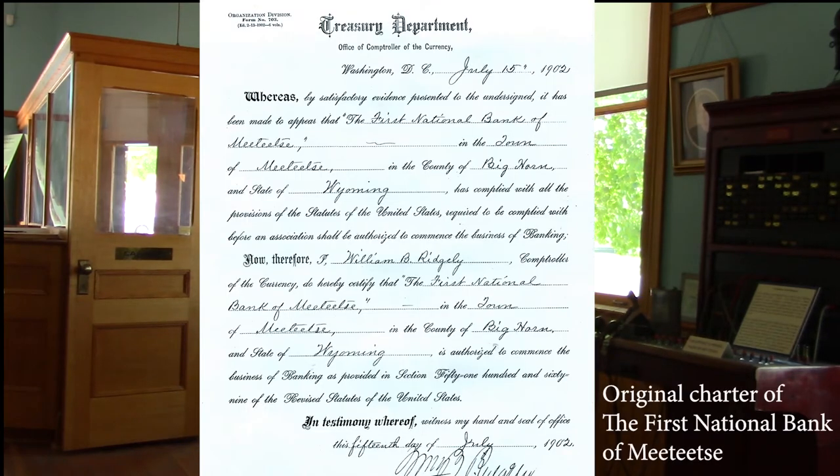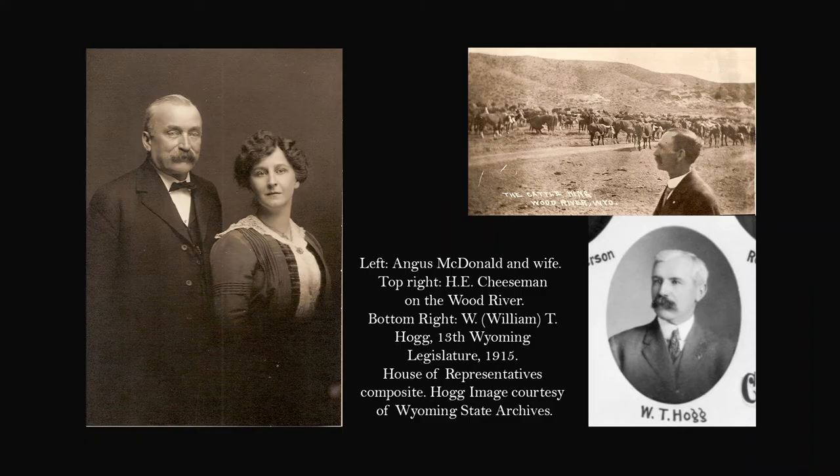Why don't we go inside? So we're in the First National Bank of Metitsi, and I want to give you a little bit of the history of the business. It was started by three fellows: William Hogg, Harris Cheeseman, and Angus McDonald. They had started the bank in the Metitsi Mercantile, and it was called Hogg, Cheeseman and McDonald and Company. That's because Angus McDonald owned the Merc.